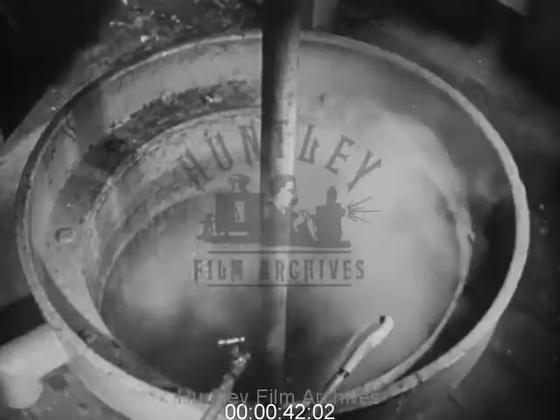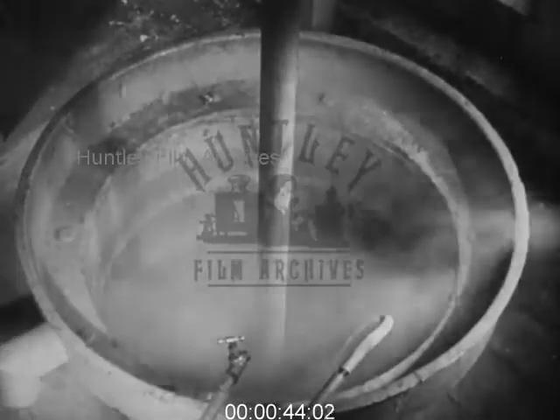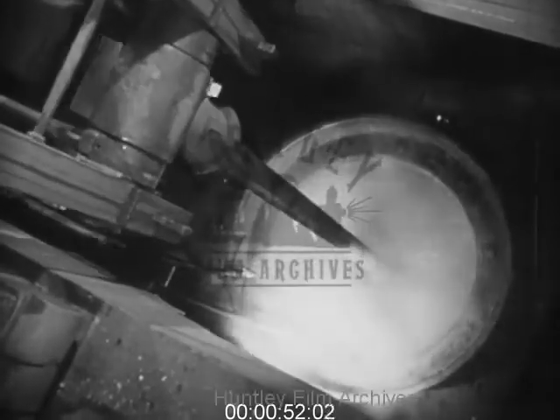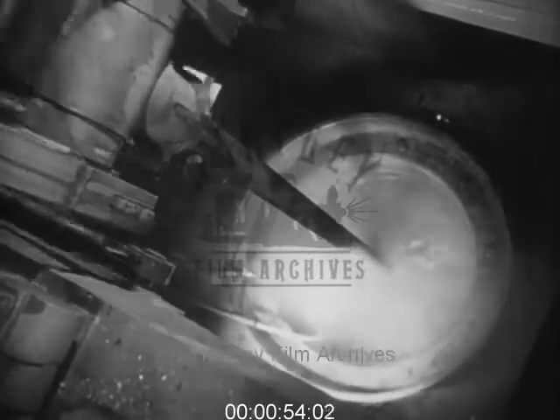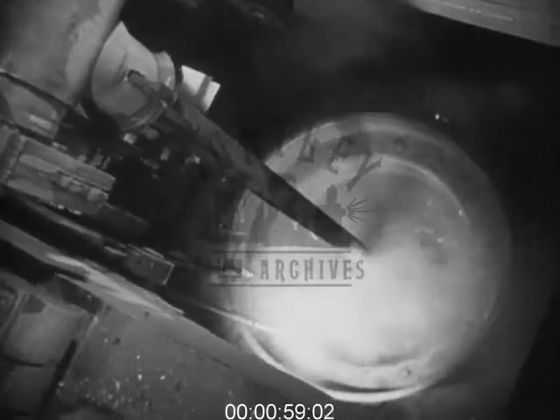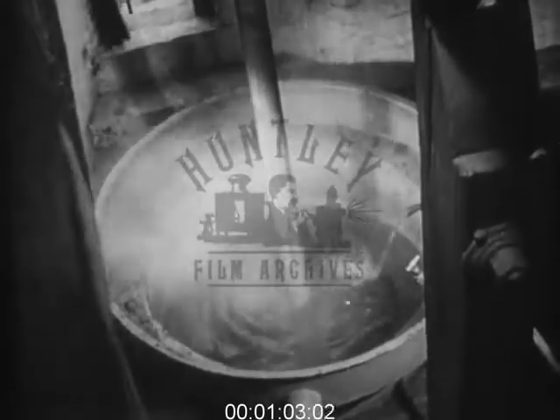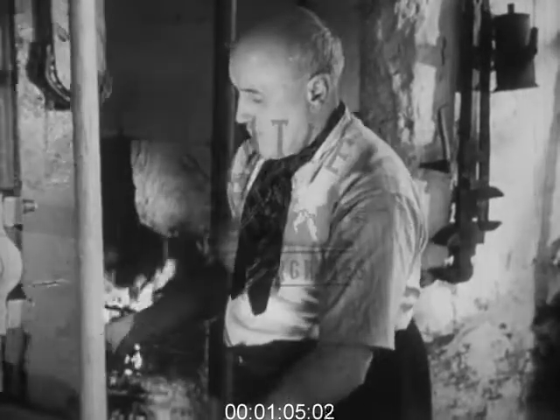Newcomen's principles of a beam and a piston, which moved inside a cylinder, proved to be the basic design for many later engines. For more than 70 years, Newcomen's atmospheric engines with their open top cylinders reigned supreme. They were used for pumping water from the coal and lead mines in the north of England, and from the tin and copper mines in the west.